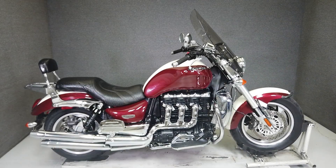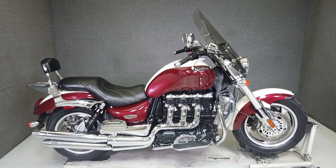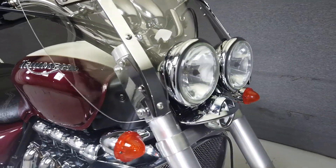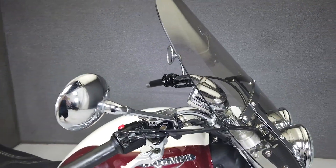Hey everyone, this is Keegan from National Power Sports. This 2006 Triumph Rocket 3 Classic with 36,805 miles passes New Hampshire State inspection and runs well. It's been upgraded with a windshield and aftermarket seat and backrest.